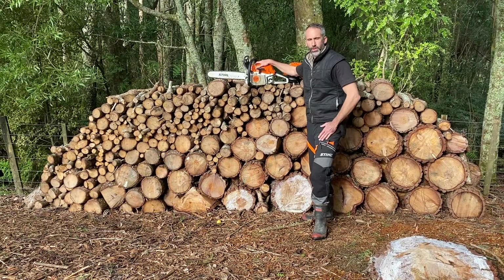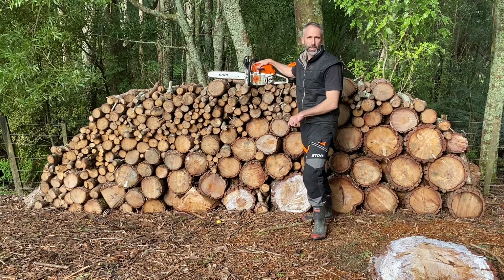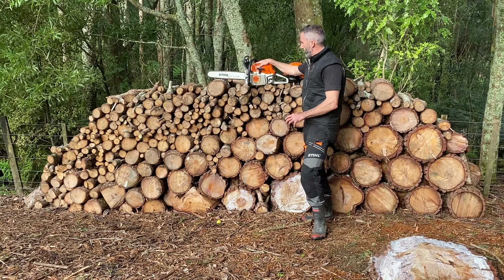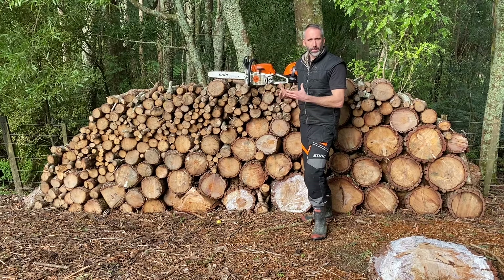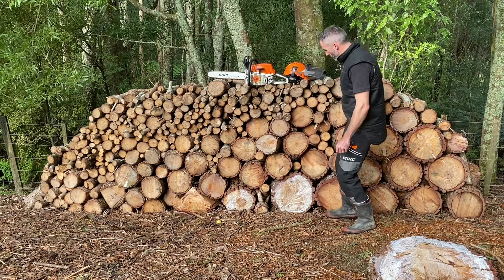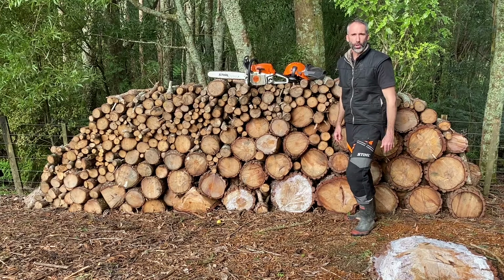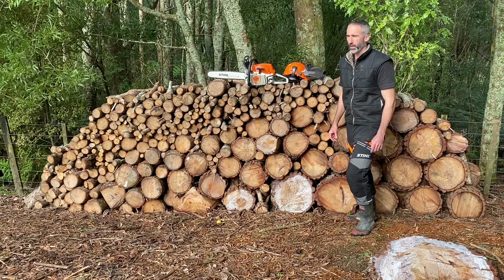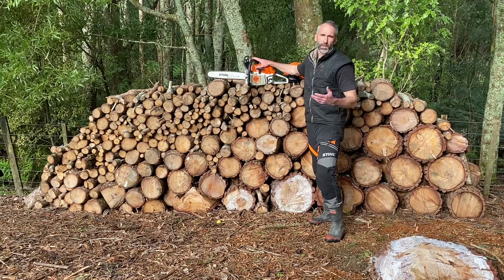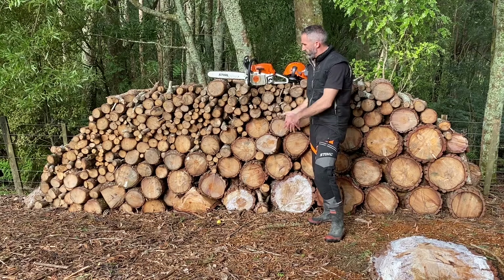One of my go-to saws for doing the likes of firewood is the mid-size professional saw like this MS 261. It's a lightweight, compact saw, but it's got heaps of power and is ideal for doing firewood. It's only a 16-inch guide bar, but you can see some of the diameter of the logs you can actually get through when you've got that kind of power. You spend a little bit more getting a saw like this, but you get lightweight, heaps of power, and you're not so limited on what you can do with it.